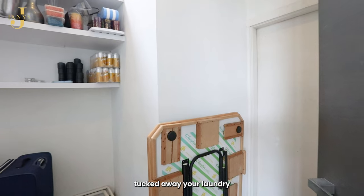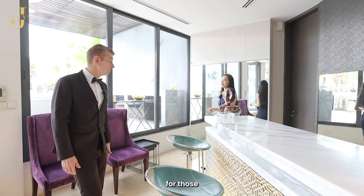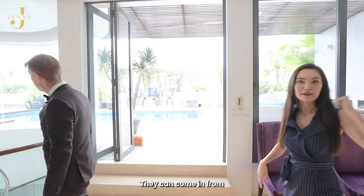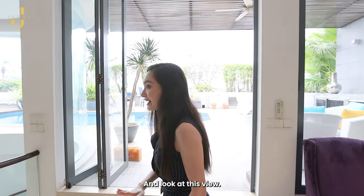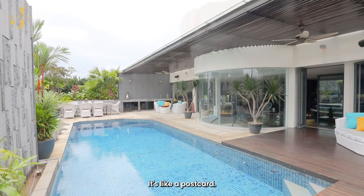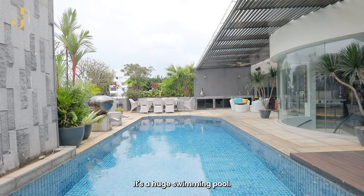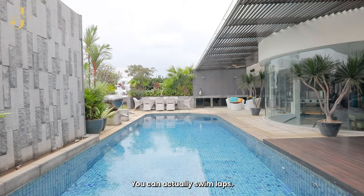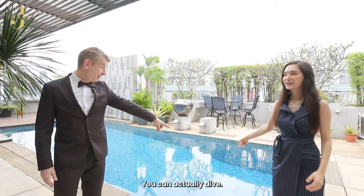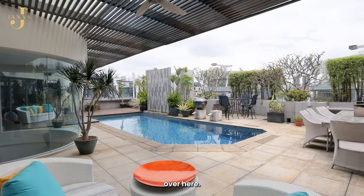Behind here you have a neatly tucked-away laundry room with a back exit for service people such as your gardener. Everything is neatly tucked behind — and look at this view, it's like a postcard! This is actually part of your space as well. It's a huge swimming pool — not just a jacuzzi, you can actually swim laps. It's pretty deep on this side, you can actually dive here. It's 360 degrees of beauty.